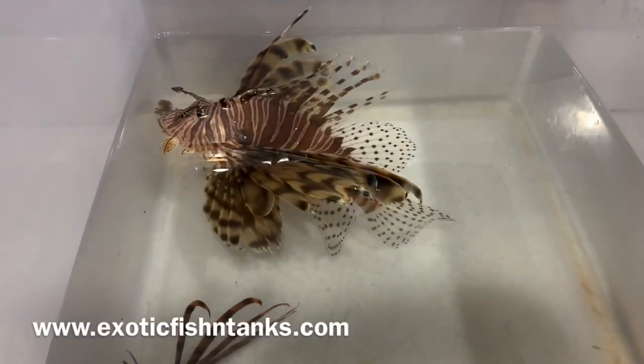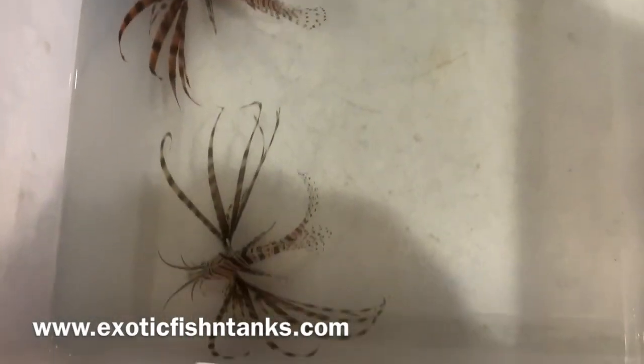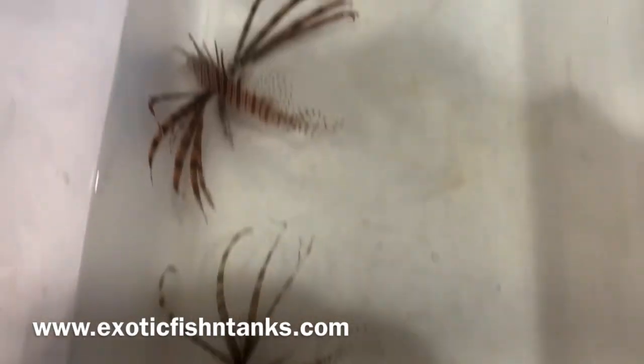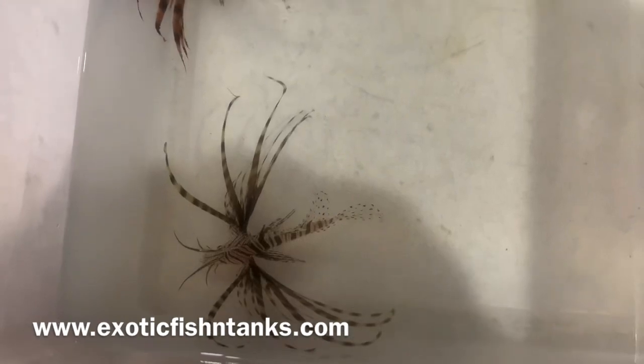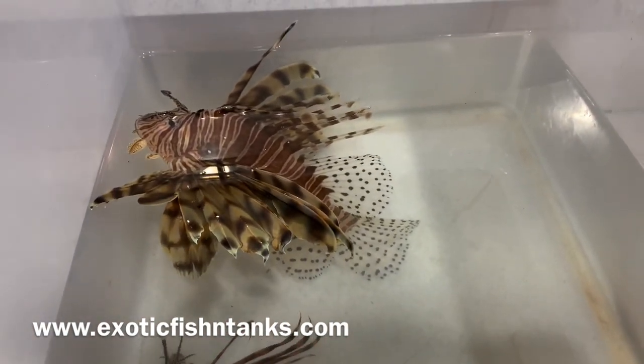Hello everyone, this is Fish Guide Rodney with Exotic Fish and Tanks. What we have here are some lionfish. Some smaller lionfish are about four to four and a quarter inches. The big guy is about nine inches long.